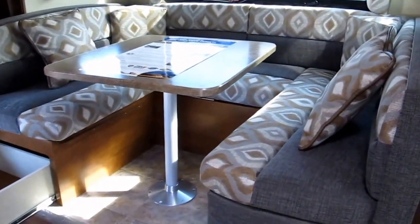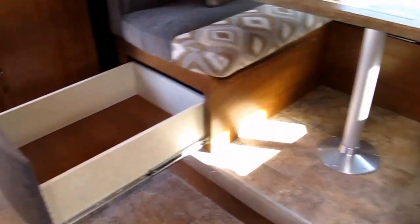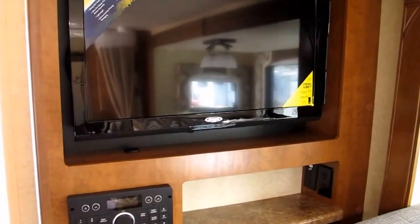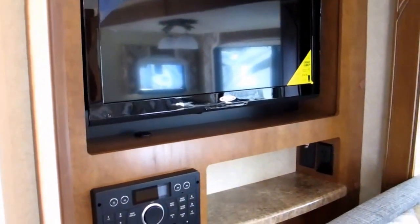Oversized U-shaped dinette — the color of this unit is Mojave Dunes. Storage underneath both of the booths. Thermostatically controlled air conditioner that cycles just like your house — kicks on, kicks off. There's also a 12-volt flat screen TV with sound system.